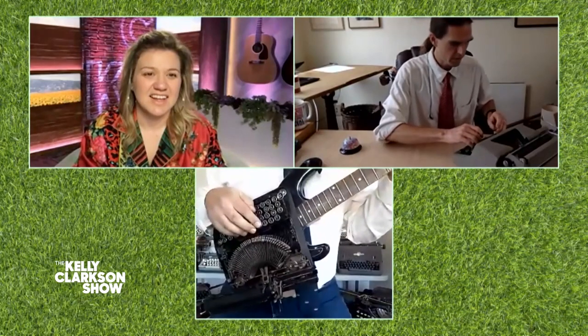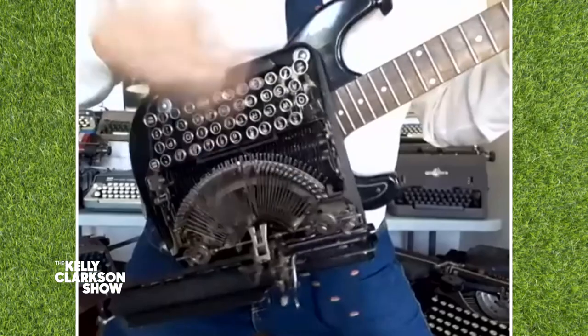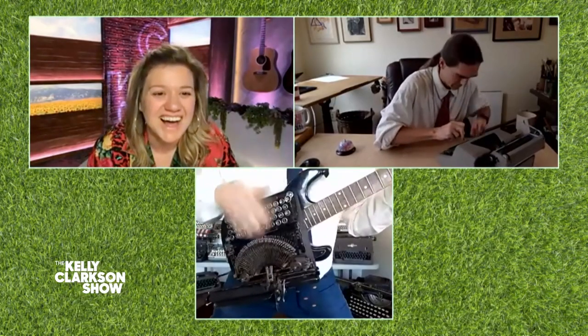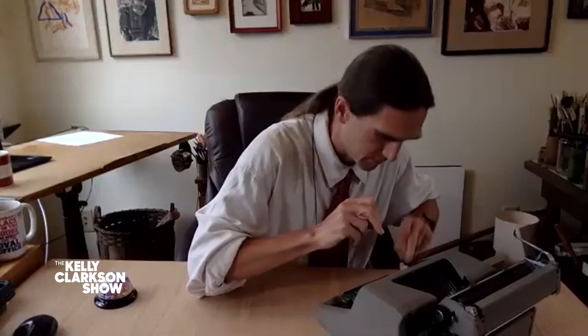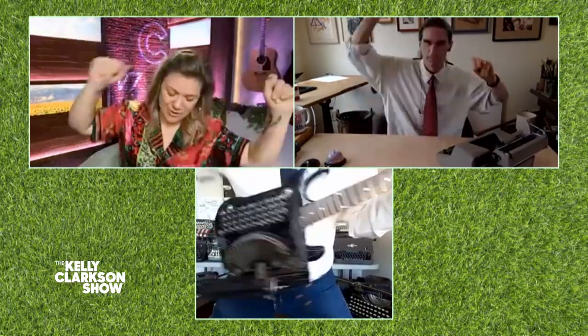One, two, three, four. I like it. Thank you guys so much. I love you guys. It's so innovative, it's so cool. Thank you very much for talking to us. Absolutely. Everybody, we should check them out on tour — when we're all out on tour again, right?